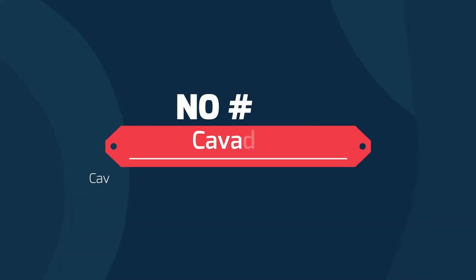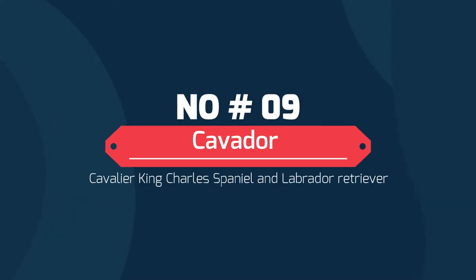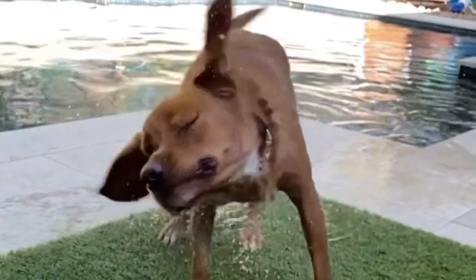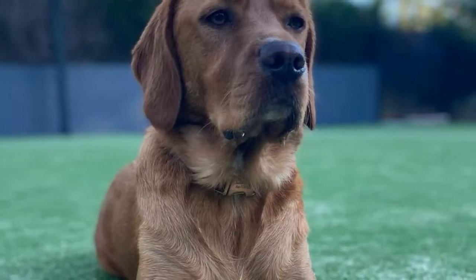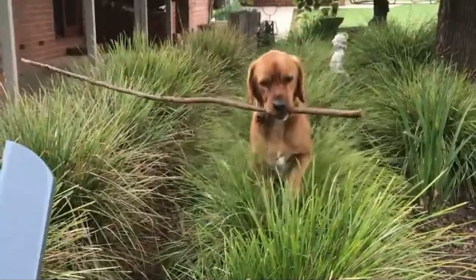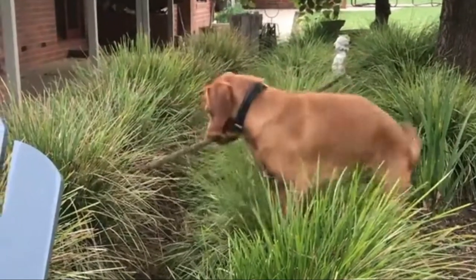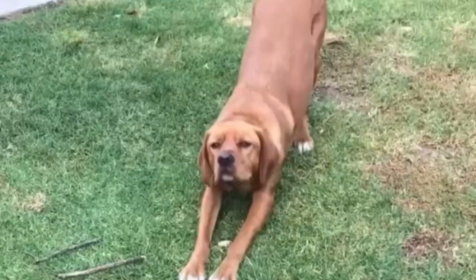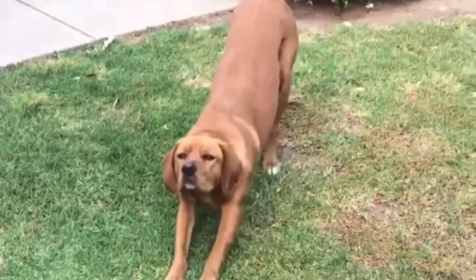Number 9: Cavador — Cavalier King Charles Spaniel and Labrador Retriever. The Cavador will have characteristics from both parent breeds. They are usually yellow, golden, or black in color, but can be red and cream, and often have white markings on their chest, face, toes, and tip of tail. They are medium-sized dogs and can weigh up to 55 pounds.